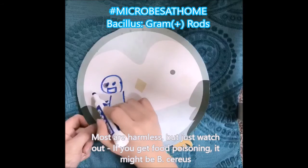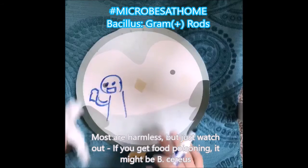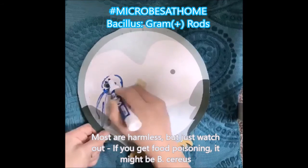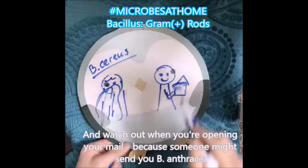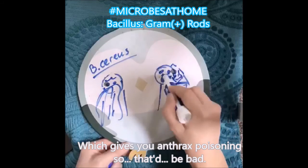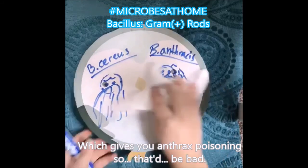Most of them are harmless, but watch out if you get food poisoning — it might be Bacillus cereus. And watch out when you're opening your mail, because someone might send you Bacillus anthracis, which gives you anthrax poisoning.